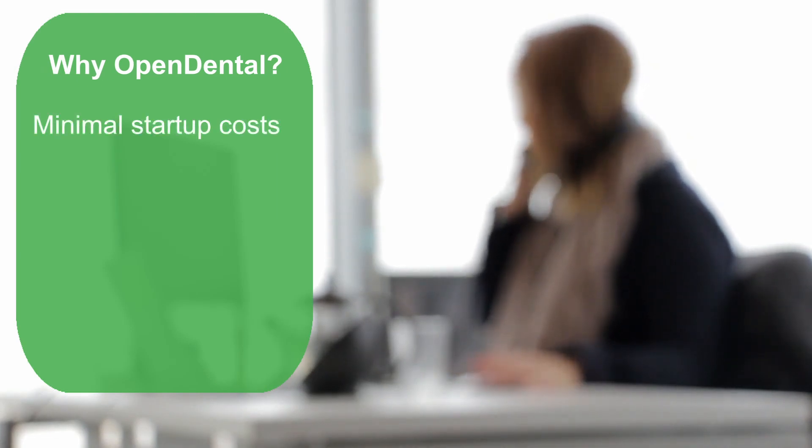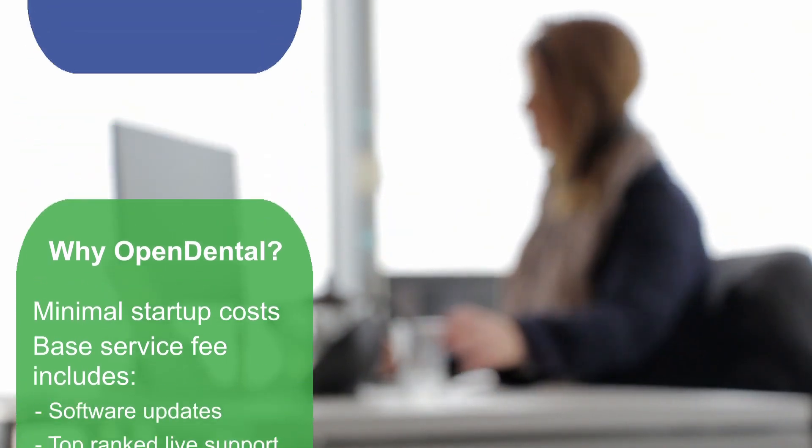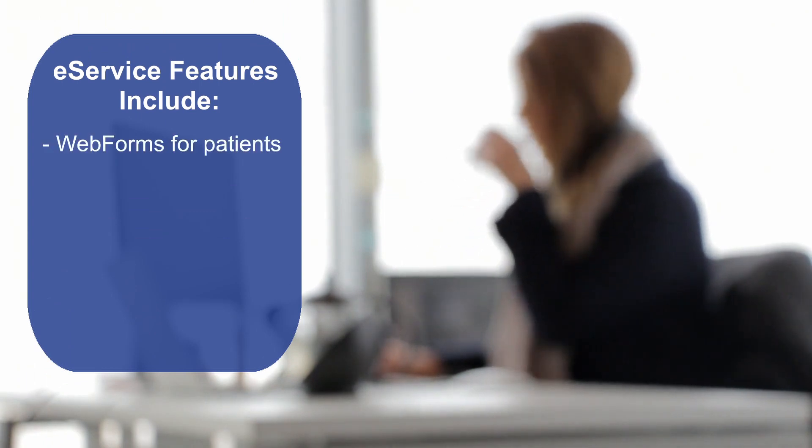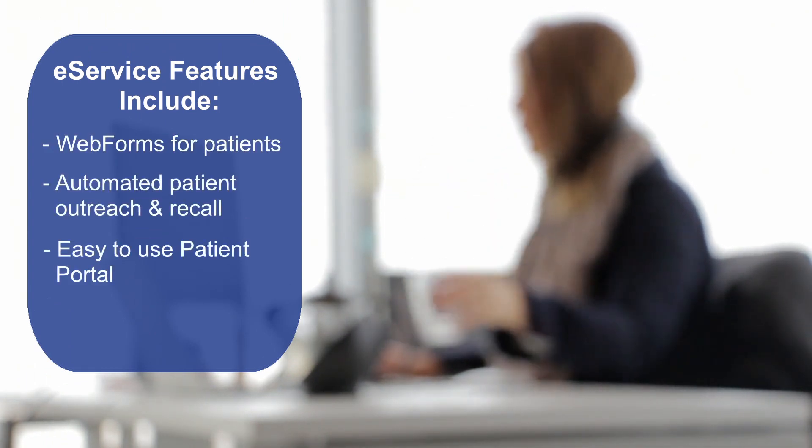Open Dental is affordable with minimal to no startup costs and a monthly subscription that gives users access to frequent software updates, live support with certified technicians, and e-service features including online patient forms, patient communication solutions, and an online patient portal.